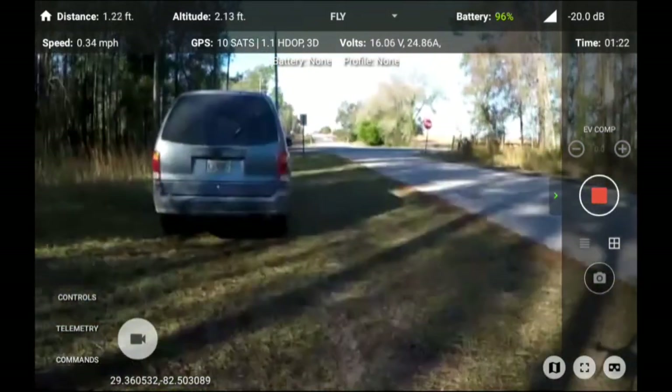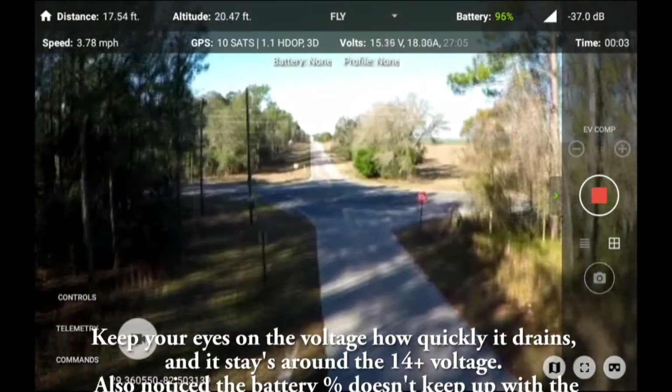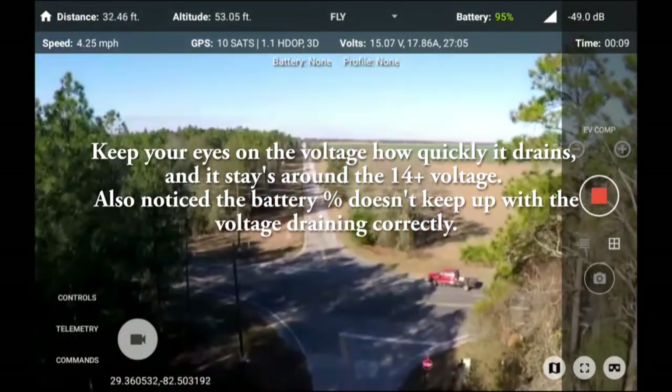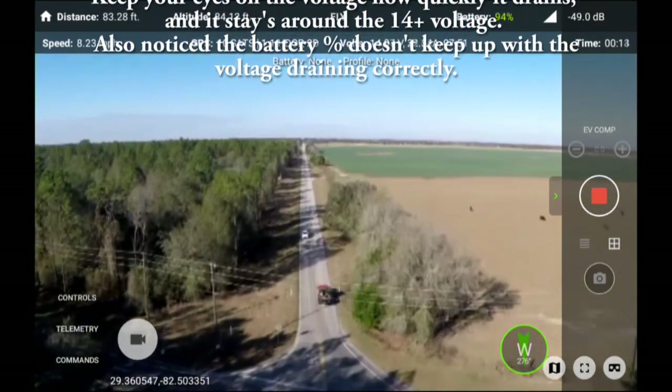Battery 96%, altitude 1.77 feet, speed 0.34 miles per hour, traveled 0.0 inches, heading 275 degrees, signal 80%, recording.